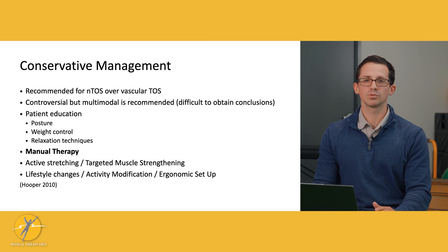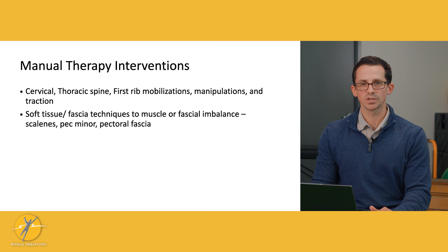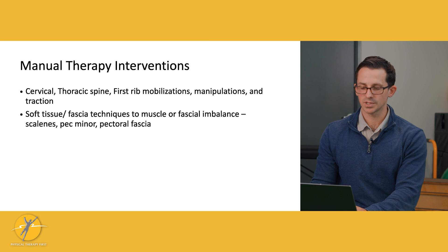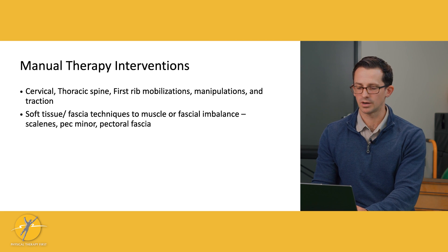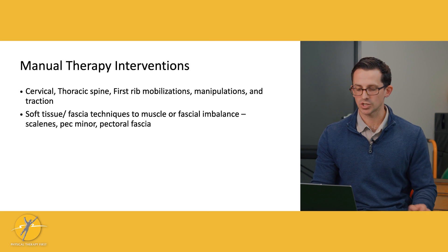For the purposes of this presentation, we're going to get into specifically manual therapy — what we can do as physical therapists utilizing our manual therapy skills to help people with neurogenic TOS symptoms. Some of the more common areas we could intervene with are joint mobilizations and manipulations to the cervical spine, the thoracic spine, and the first rib. We could also do soft tissue and fascia techniques to the muscles in this area that might have a fascial imbalance.